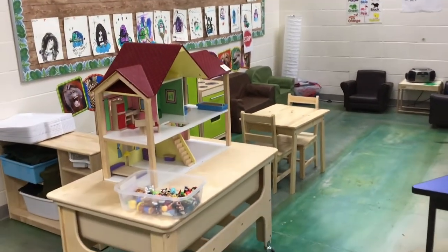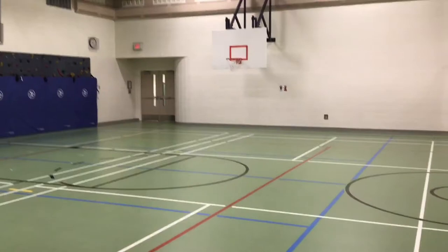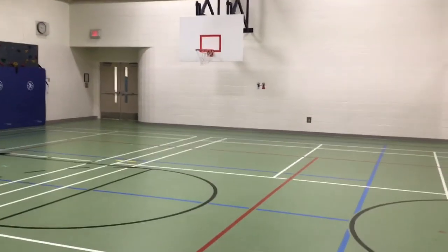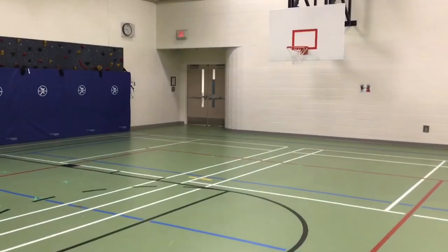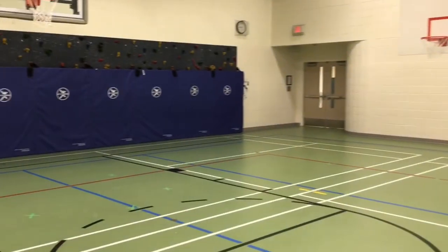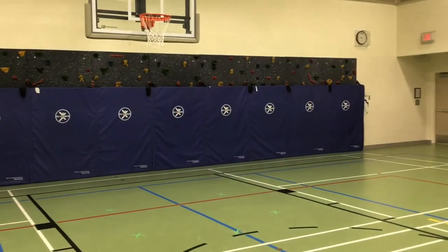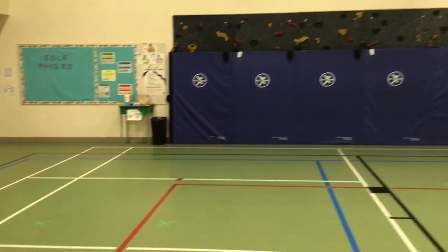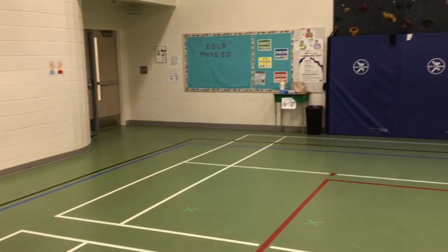Speaking of play, what's more fun than a gym? Here's our gymnasium with the proper sized materials for our students — a rubberized gym floor for running or playing, whether it's for intramurals or physical education. One of the great features of our gymnasium is our climbing wall that students have the opportunity to use.